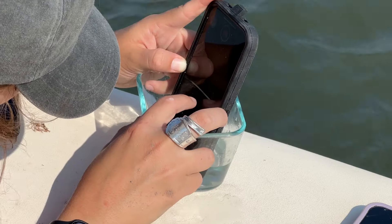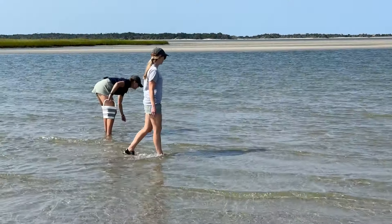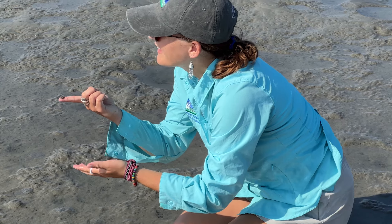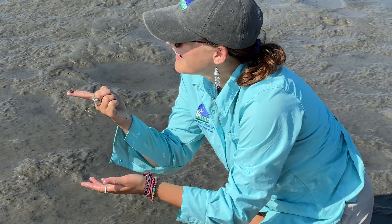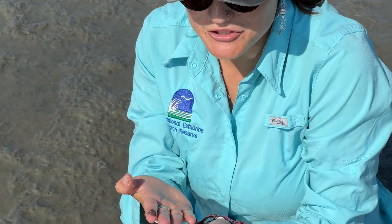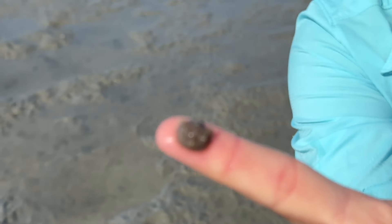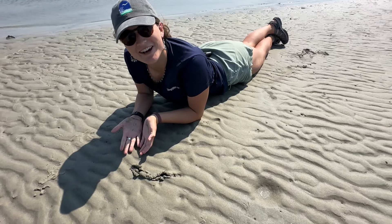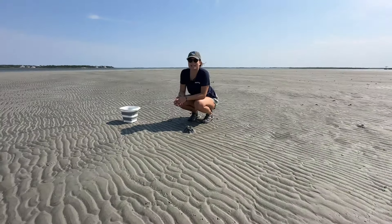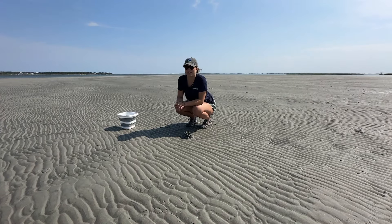A large part of my job is trying to engage visitors and the public with the reserve and what we do here, and a great way to do that is to show them what lives in our estuary. I try to use social media to highlight the often overlooked aspects of our estuarine ecosystem and help our community and visitors be more aware of the wonders in our estuary. There's just so much going on under the sand that we can't see — it's really cool to think about.